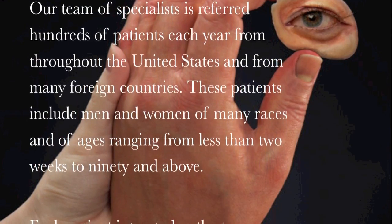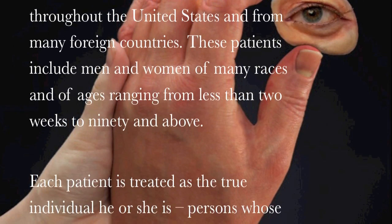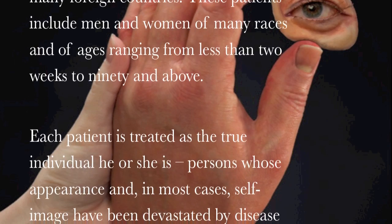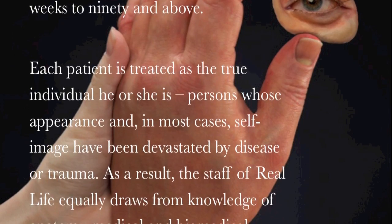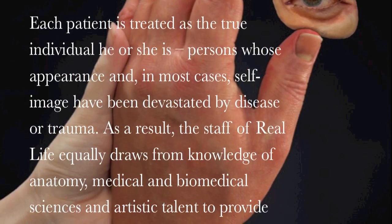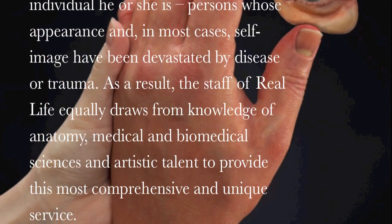Each patient is treated as the true individual he or she is — persons whose appearance, and in most cases self-image, have been devastated by disease or trauma. As a result, the staff of Real Life equally draws from knowledge of anatomy, medical and biomedical sciences, and artistic discipline to provide this most comprehensive and unique service.